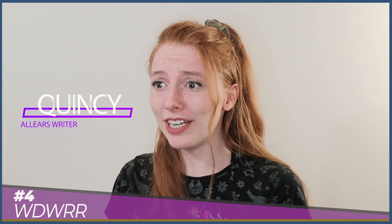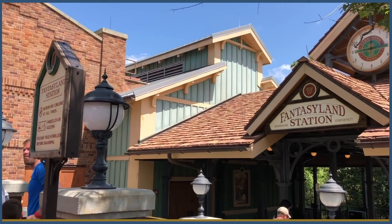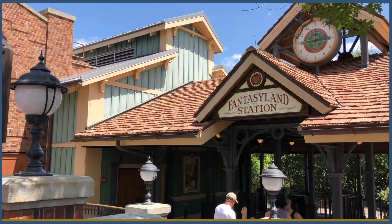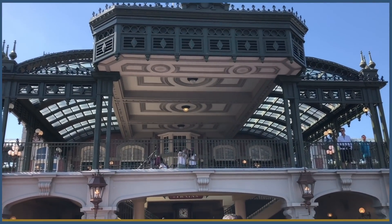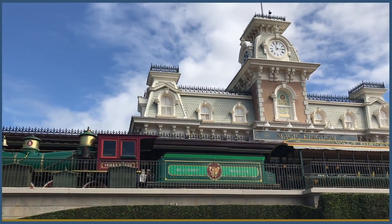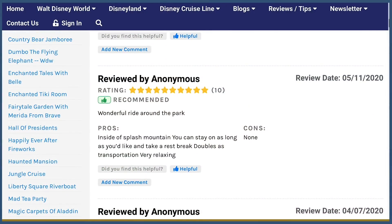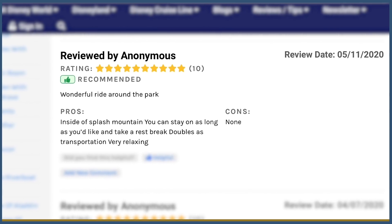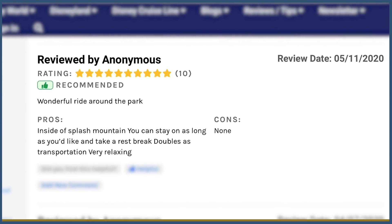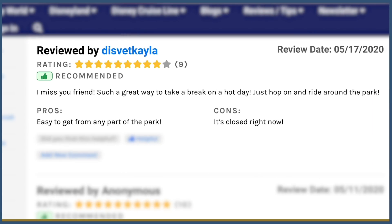You have to ride the train — it's like a condition of selling you a ticket to the park. But is it a must for you and your family? Thrill seekers may not get a charge out of this one, but train enthusiasts and those with an appreciation for the history of American travel will love this uniquely authentic experience. An anonymous reviewer said 'wonderful ride around the park,' with several others mentioning this ride offers a chance to see inside Splash Mountain. All Ears reviewer Disfec Kayla summed it up: 'Such a great way to take a break on a hot day — just hop on and ride around the park.'